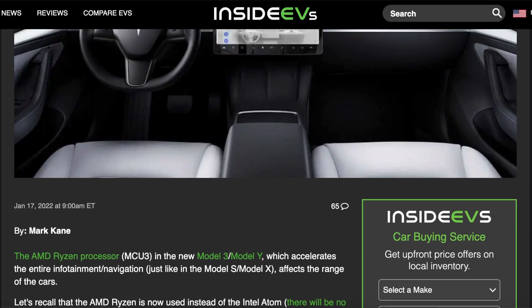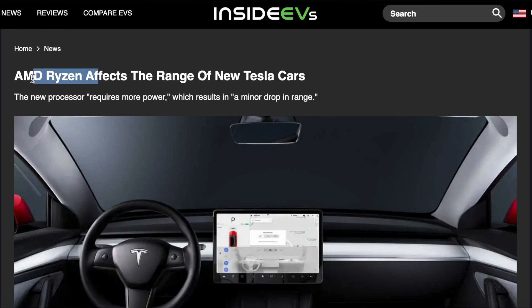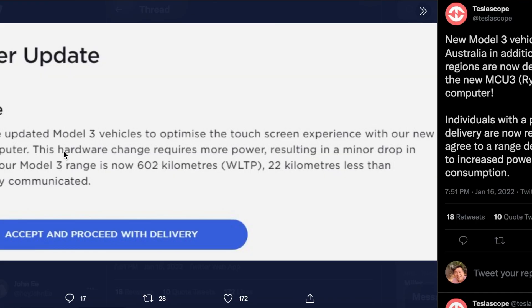Hey, what's going on guys, John here. Today I want to talk about something I've been thinking about for the last couple of days: why the AMD Ryzen processor does not contribute to the overall battery life usage of the Tesla Model 3s and Model Ys. There have been a lot of headlines, and Tesla themselves confirmed that the Ryzen processor is a factor in why their battery life has been decreased — specifically for customers in Europe, who received messages saying the Ryzen processor is why the car is getting reduced range.